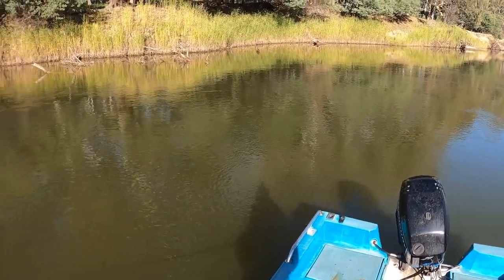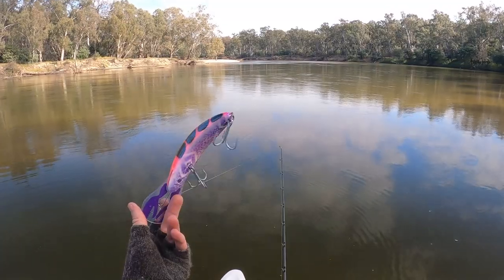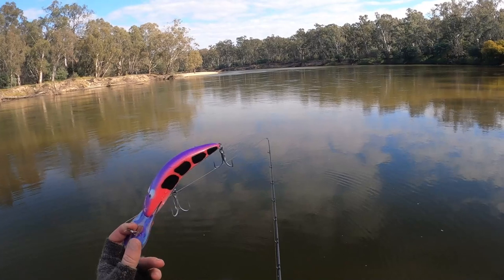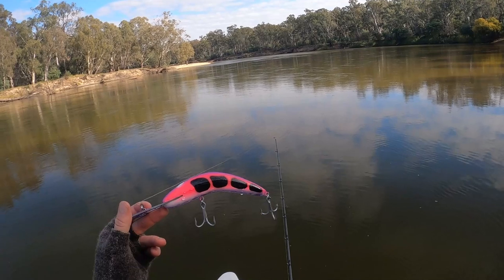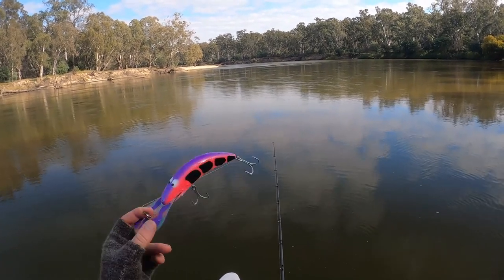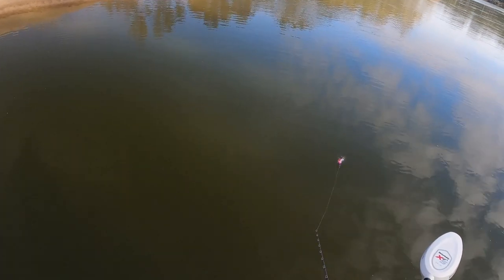Wowzers — lost the black one, which is a shame; it was definitely one of my favorite lures. Put on this pinky purple one — they're definitely going to see this one in the water. I just gave it a little swim next to the boat and you can see it from miles away.